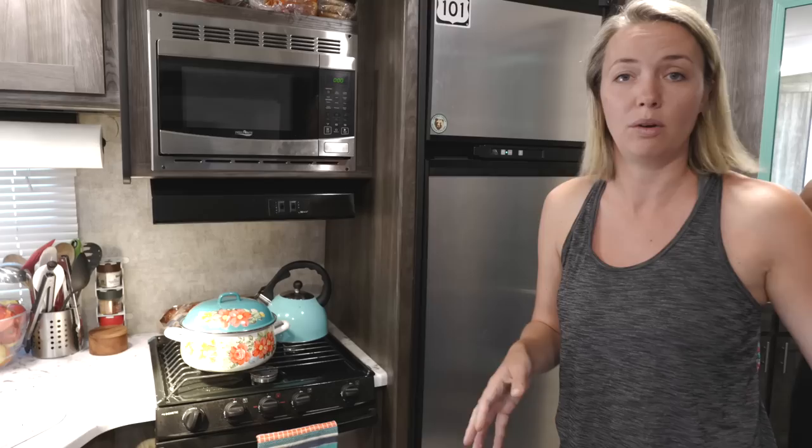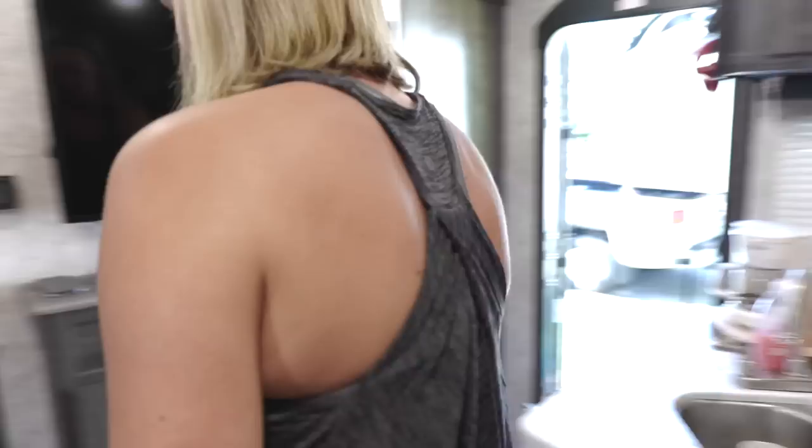So before we head back to the bathroom and the bunkhouse, I'm going to show you the master bedroom. It's where all the magic happens.